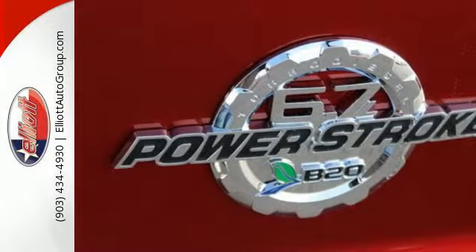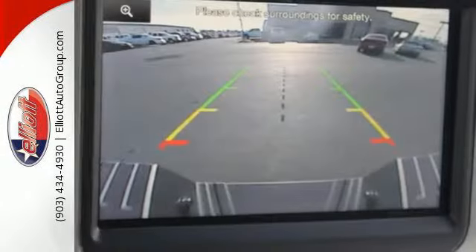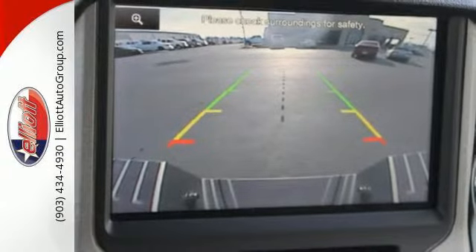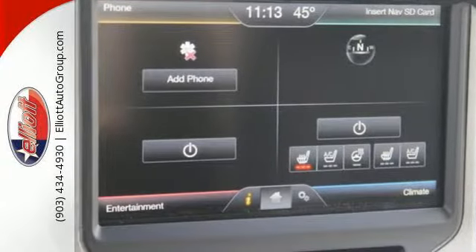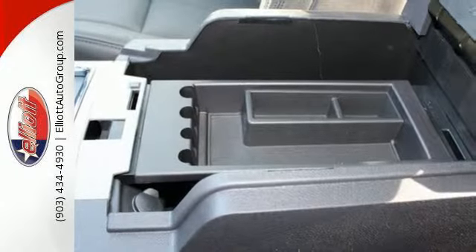Take on your tasks with the confidence of a TorqueShift heavy-duty 6-speed select-shift automatic transmission and the trailer tow package backing you up. It also features advanced track with roll stability control, a tilt and telescoping steering wheel, and MyKey.